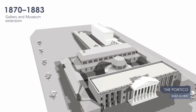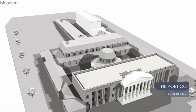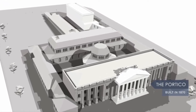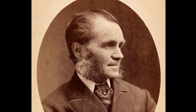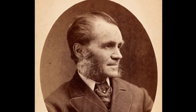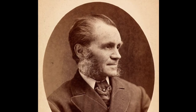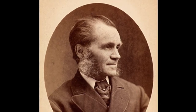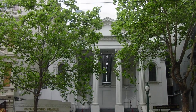In 1870, the portico was constructed, forming the iconic Swanston Street facade we know today. The portico was designed by architect Joseph Reed, the same architect who designed the original public library. Joseph Reed was an important architect in Melbourne during the Victorian era. Along with the State Library, he designed a number of other prominent buildings still in use today, including the Town Hall, the Collins Street Baptist Church, and Trades Hall.